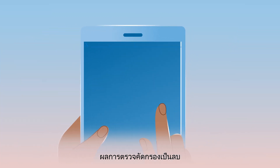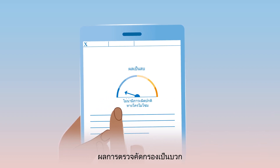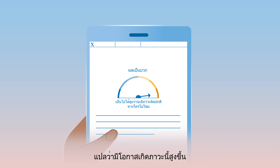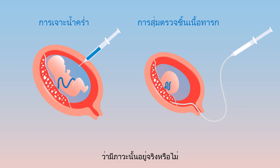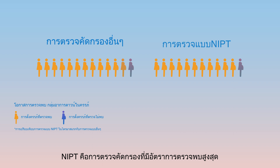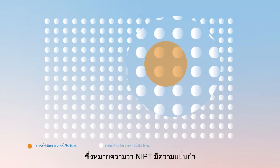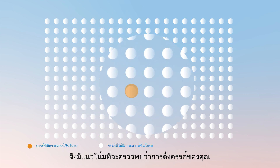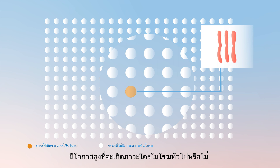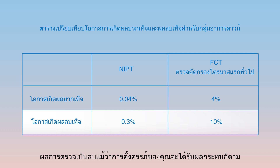A negative screening result means the likelihood that the condition is present is low. This can be reassuring. A positive screening result means the likelihood the condition is present is higher, and more testing would be needed to confirm whether the condition is actually present. NIPT is the screening test with the highest detection rate and lowest false negative rate. This means that since NIPT is more accurate than other screening tests, it is more likely to identify whether your pregnancy has a higher chance for a common chromosomal condition, and less likely you will receive a negative test result even though your pregnancy is affected.